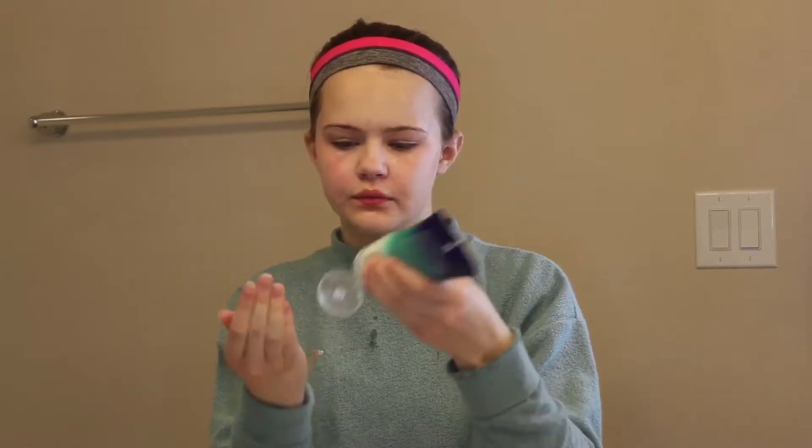Depending on the day and my mood, maybe I feel like I need a little bit of extra cleansing — I'll grab a little bit more of my Clean & Clear Deep Action Cream Cleanser and just cleanse my face a little bit more with my hands, just to get a little more cleansing in.